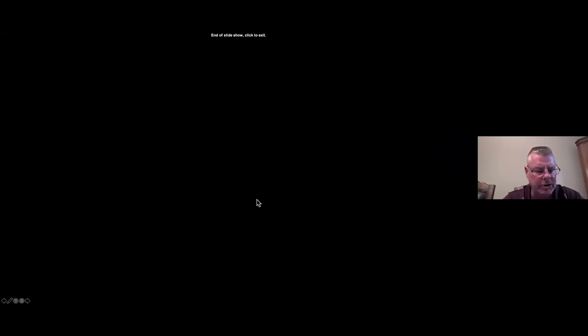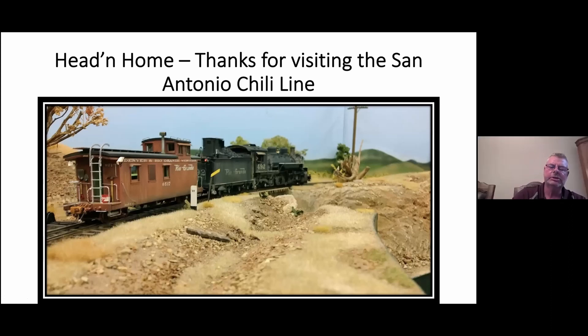This picture shows 492 on its way home — that's a PBL caboose that has been highly modified and weathered. I really appreciate the time that you spent here with me. The door here in San Antonio is always open. Thank you so much.